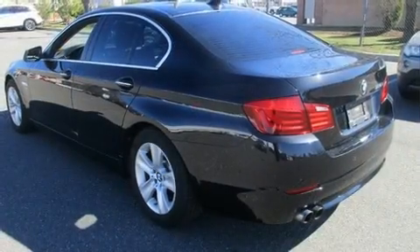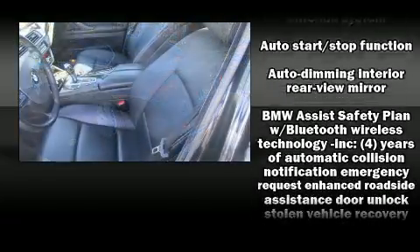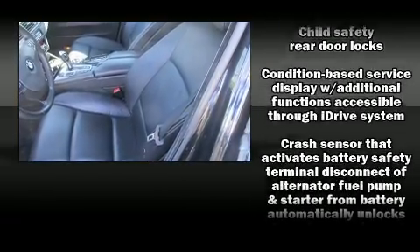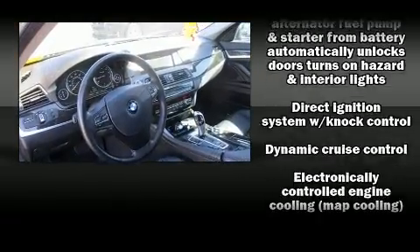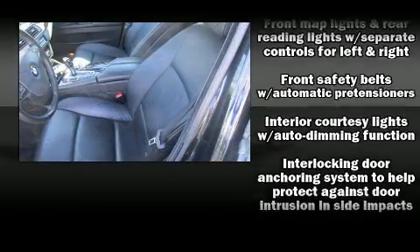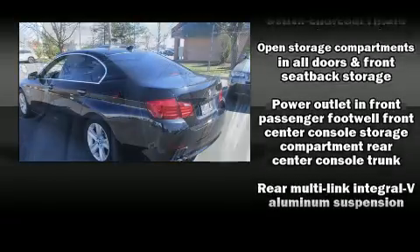BMW also prioritized safety and security with features such as dual front impact airbags with occupant sensing airbag, front side impact airbags, traction control, brake assist, anti-whiplash front head restraint, ignition disabling, an emergency communication system, and four-wheel disc brakes with ABS.